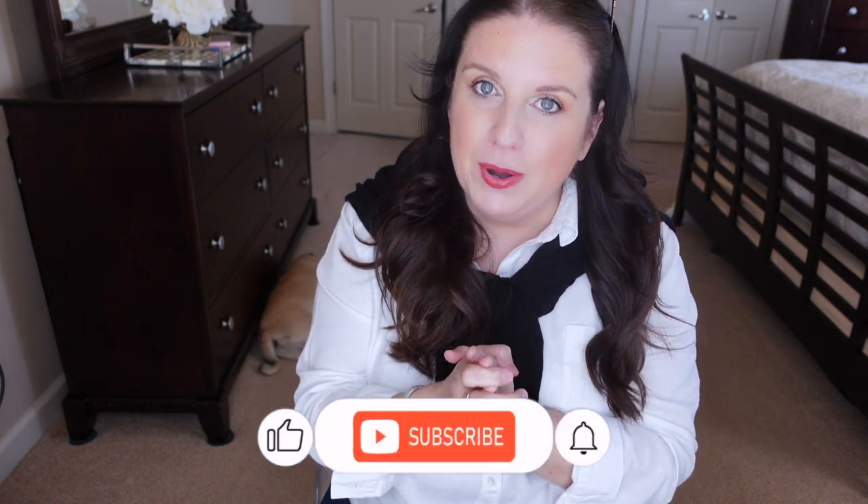Hi guys, welcome back to my channel. This is going to be a super exciting video. I hope you're going to be as excited as I am, because this handbag is one I always wanted — we're talking years and years ago — but I couldn't really afford it. Now they don't produce it anymore, and yes, it is a Chanel handbag that I bought pre-owned.